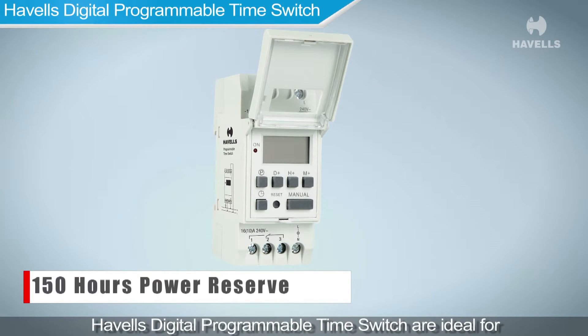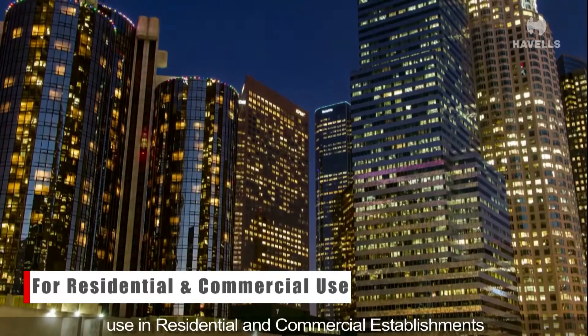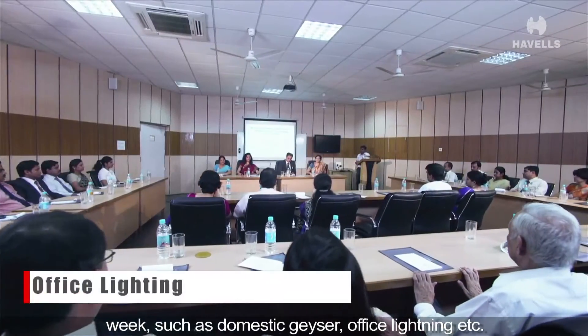Havells digital programmable time switches are ideal for use in residential and commercial establishments for scheduling activities according to the day of the week, such as a domestic geyser or office lighting.